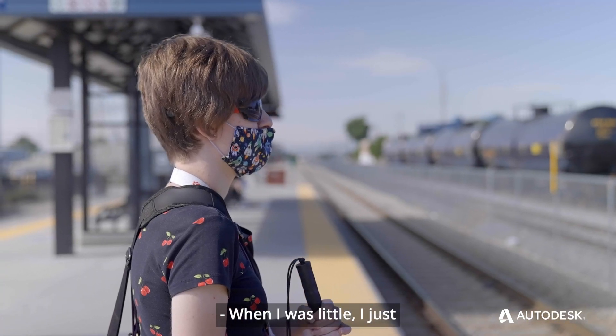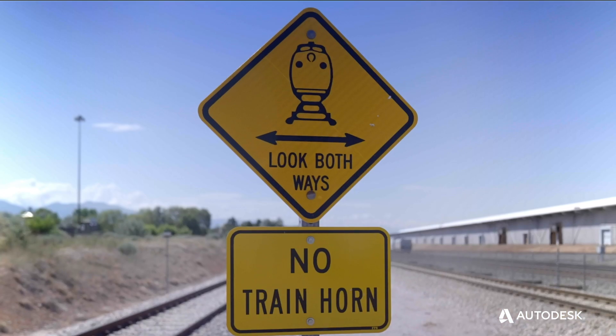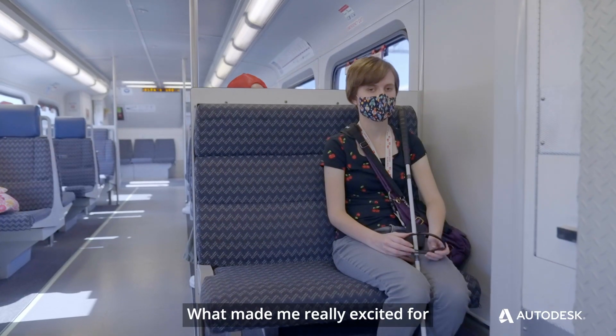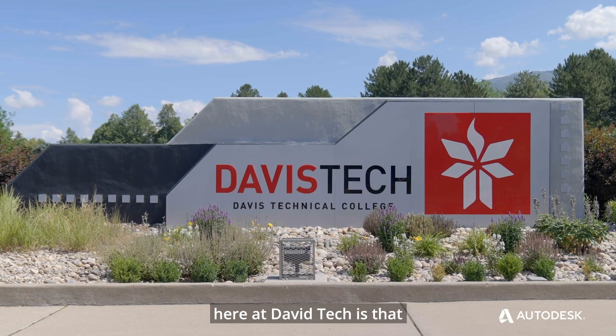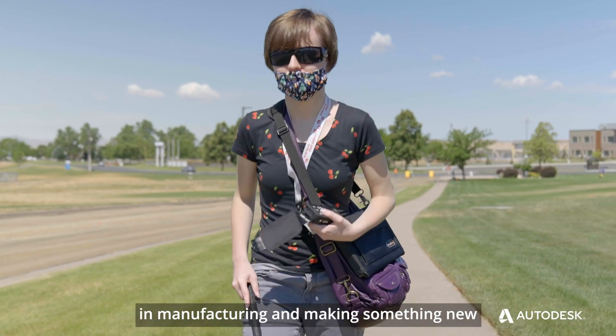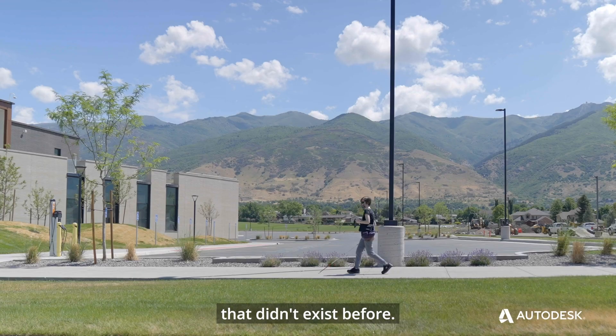When I was little, I just fell in love with making art and creating. What made me really excited for the CNC Enhanced course here at Davis Tech is that I have just always been interested in manufacturing and making something new that didn't exist before.